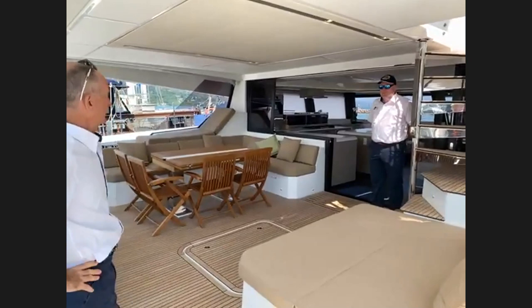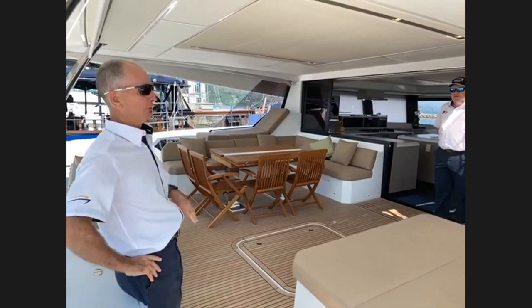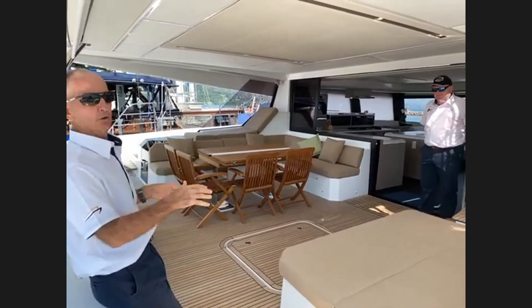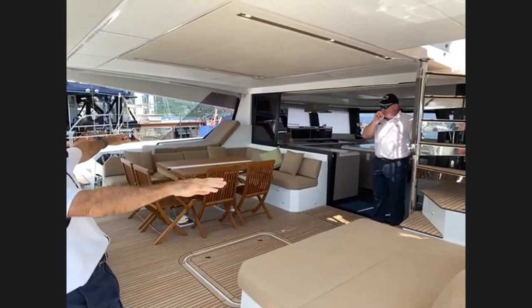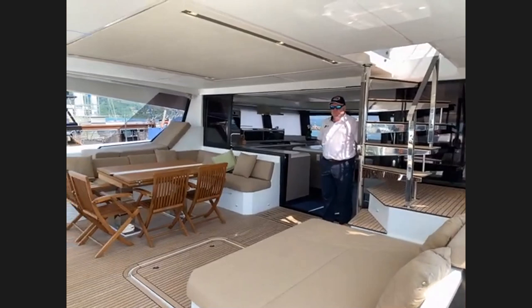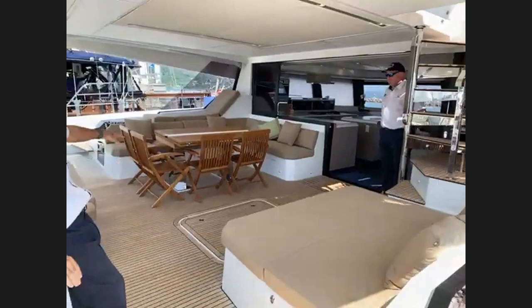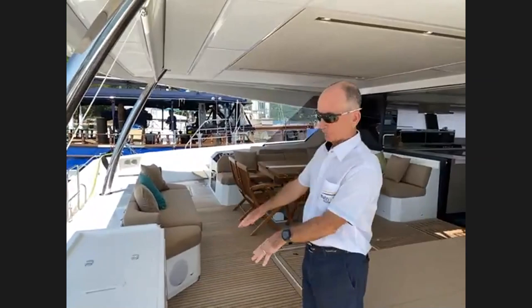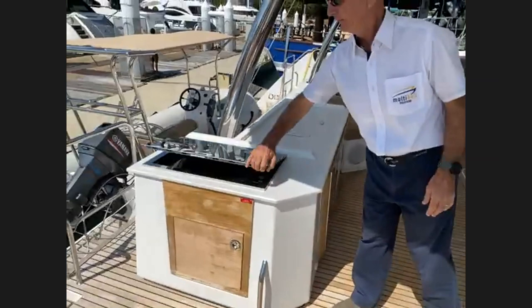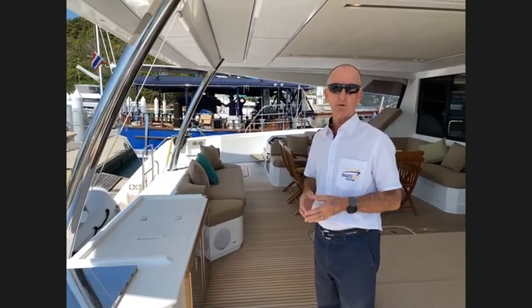You can see how big the cockpit is on this 67-foot catamaran. There's quite a bit of space — you've got storage under all the lockers, nice resting places up on each side of the cockpit protected from the wind by an acrylic window. In here you have two aft cabins accessible from the cockpit. There are also two fridges on this boat, a gas locker, and gas barbecue.